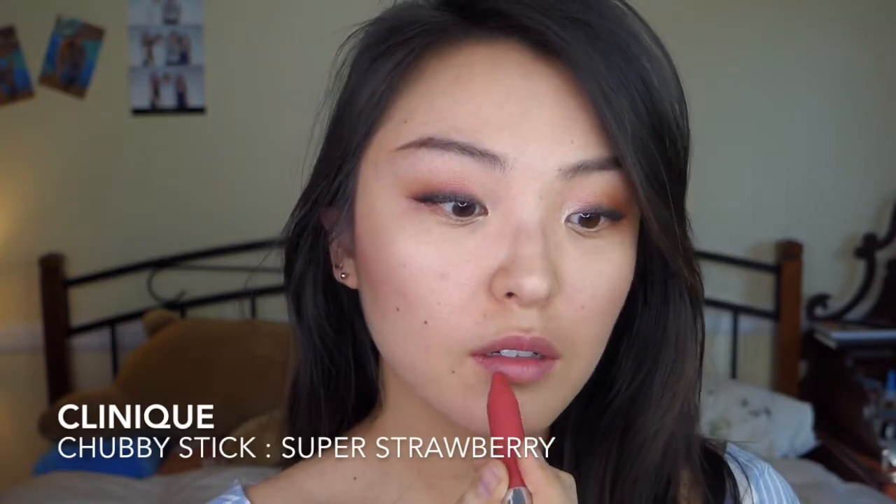Finishing up with lips, and this is the final look. Thank you guys so much for watching — I hope you enjoyed this quick and easy tutorial. I'll see you next time. Bye!